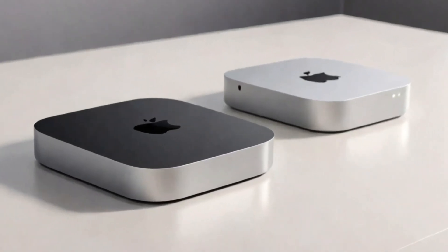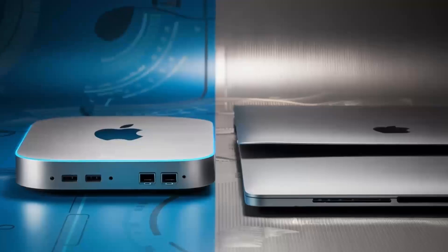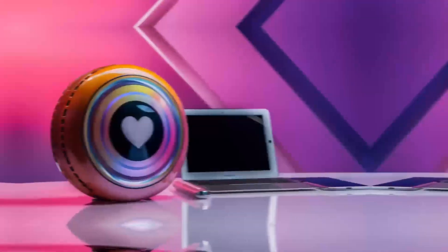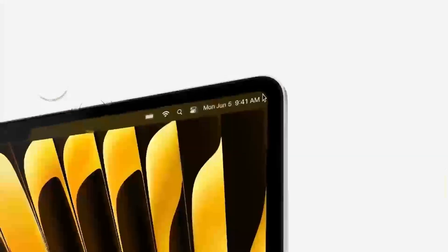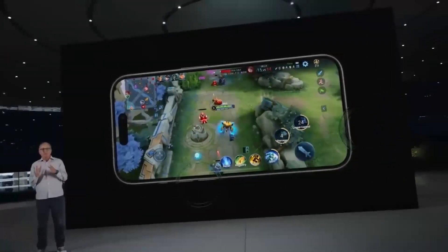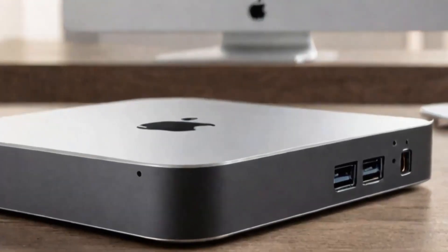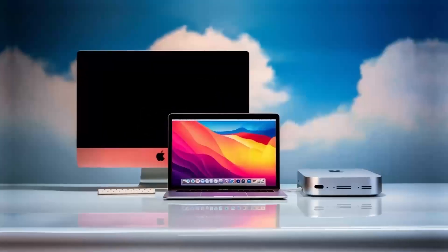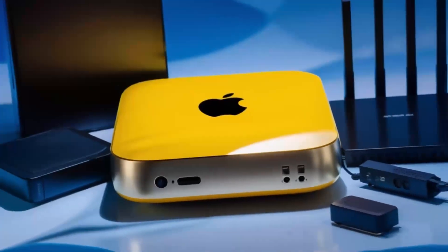For creative professionals, the Mac Mini M4 is a dream come true. With its powerful M4 chip, it can handle demanding tasks like video editing, 3D modeling, and graphic design with ease. The ability to run multiple applications simultaneously without a hitch makes it perfect for multi-taskers. Whether your work requires precision, speed, or a lot of processing power, the Mac Mini M4 delivers. Its performance is consistent and reliable, making it a valuable tool for anyone whose work depends on their computer.